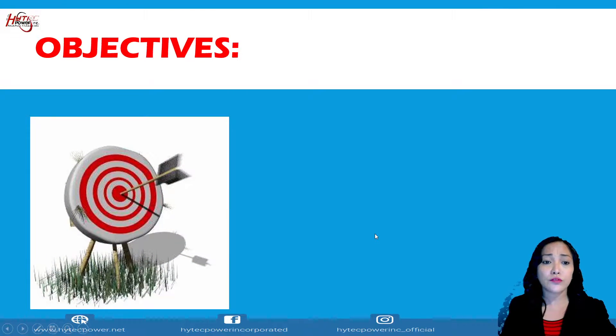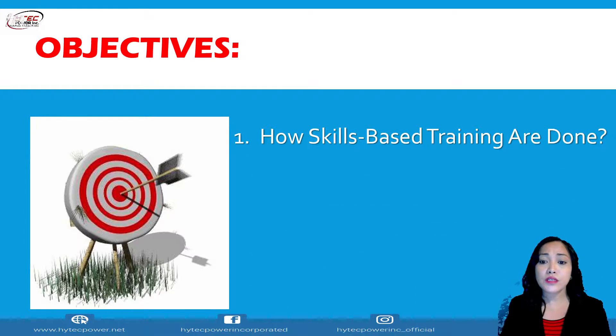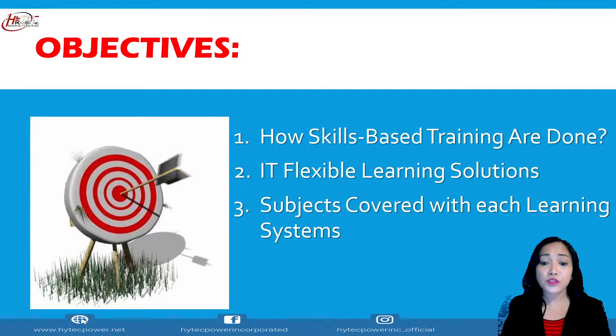Let me give you the target objectives of today's presentation: how skills-based training are done, IT Flexible Learning Solutions, subjects covered with each learning system, and lastly, the certification bundle.